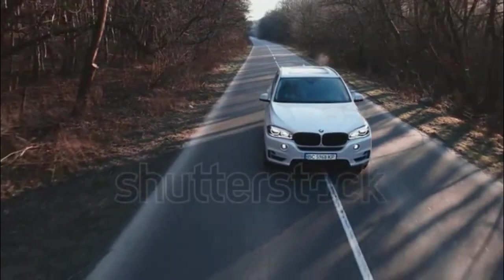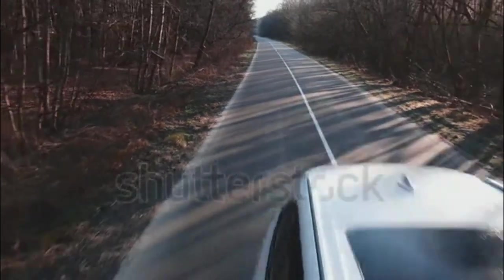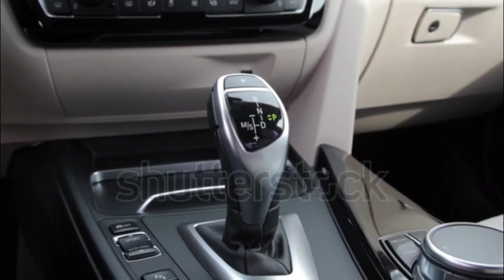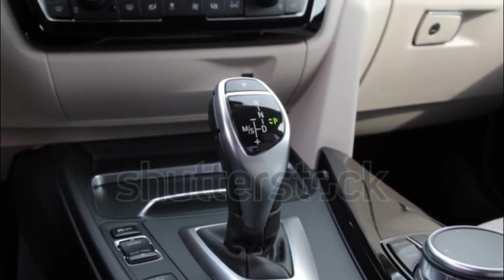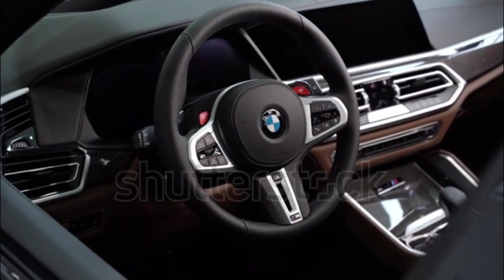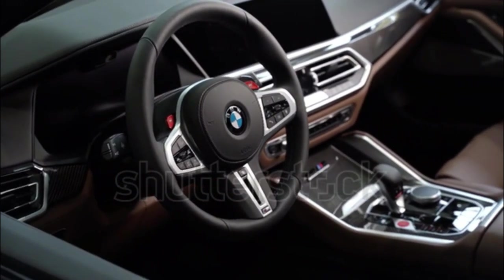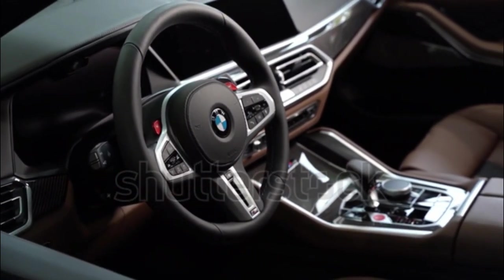Every X5 drives with the power and poise BMW vehicles are known for. Even its base inline six-cylinder engine feels plenty swift, and the V8 engines above it even more so. In particular, the X5 M has quicker acceleration and better handling than a vehicle so large should, but its firm suspension is uncomfortable compared to X5 models below it.